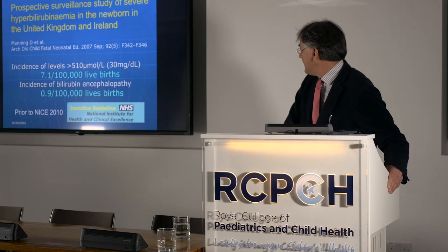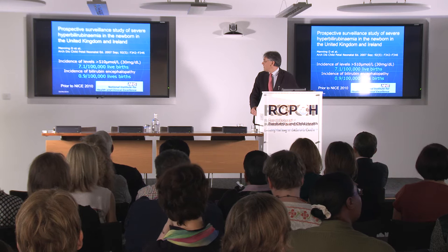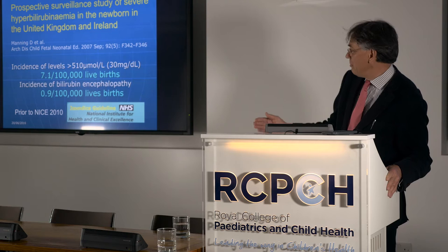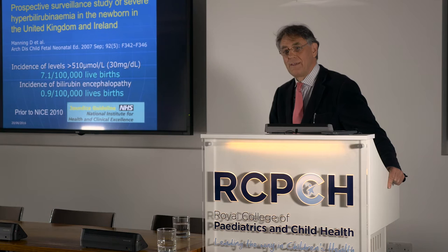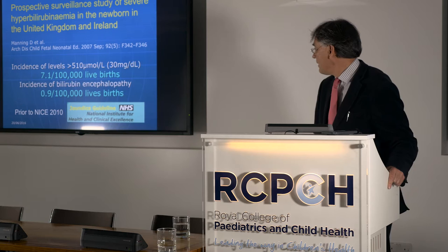It seems quite a long time ago now — 2007 — when Donald Manning published his survey of cases of severe hyperbilirubinemia. These were collected over a two-year period in the United Kingdom and Ireland, identifying babies with serum bilirubin levels in excess of 510 micromoles per litre, or 30 milligrams per cent. He found the incidence to be 7 in 100,000 babies, and approximately 1 in 100,000 showed signs of acute bilirubin encephalopathy and developed kernicterus.